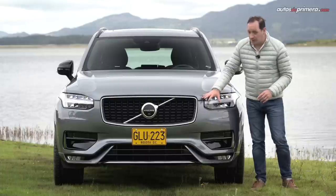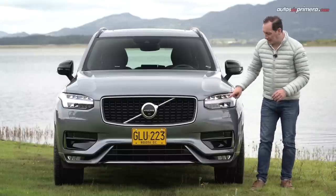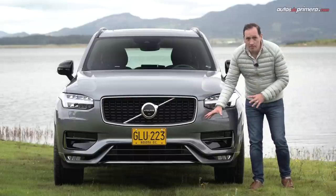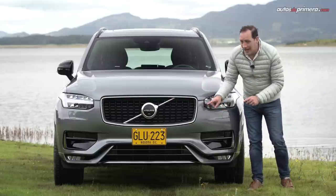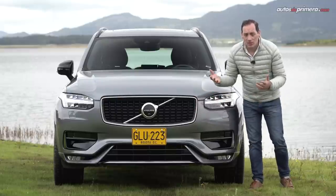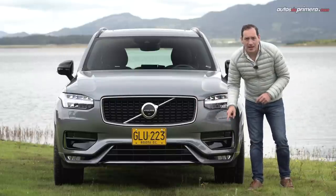Resaltan los faros LED, las luces diurnas en forma de T de martillo de Thor, la gran parrilla, el bumper que es mucho más agresivo, los acabados en negro brillante y algunas partes metálicas que le suman lujo, y las exploradoras que están en la parte baja del carro.